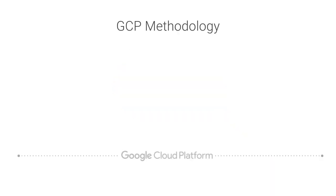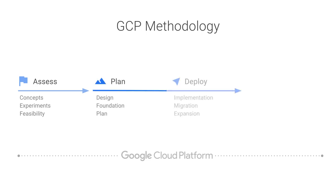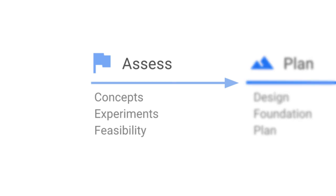The Google Cloud Platform methodology is based on a four-phase model of the customer's journey to the cloud: Assess, Plan, Deploy, Optimize. During the Assess phase, the customer is still questioning their readiness to move to the cloud or GCP. They require guidance to build confidence using GCP, and to assess the feasibility of a solution.